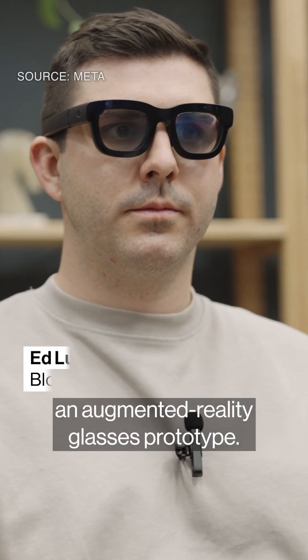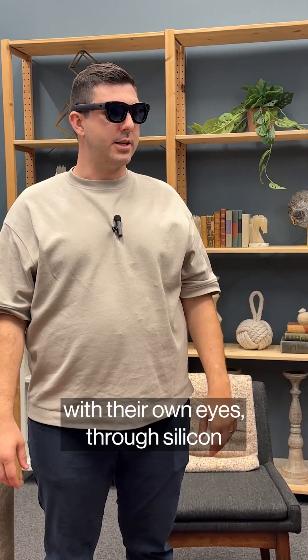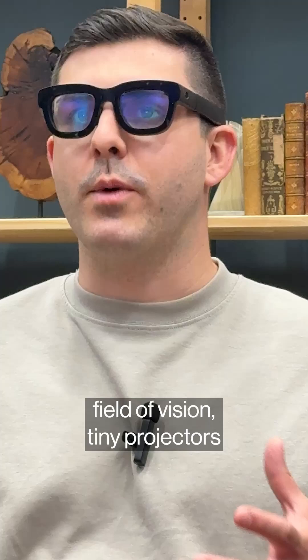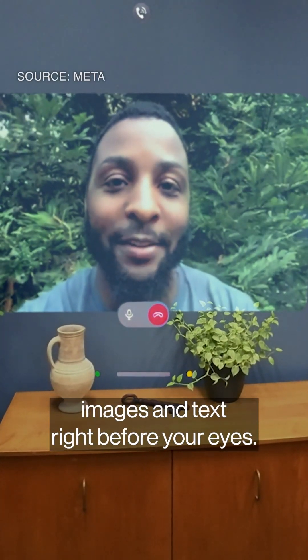This is Meta's Orion, an augmented reality glasses prototype. The wearer — me — can clearly see the world around them with their own eyes through silicon carbide lenses. Within your normal field of vision, tiny projectors powered by micro-LED tech beam video, images, and text right before your eyes.